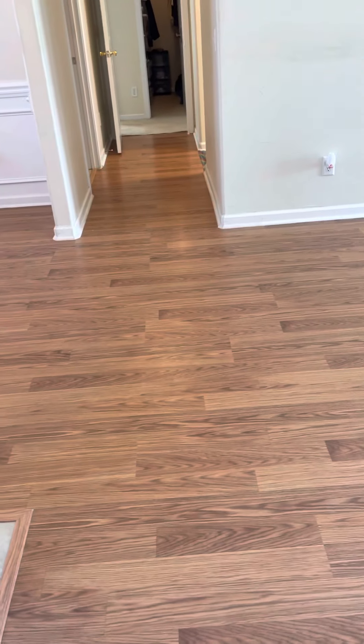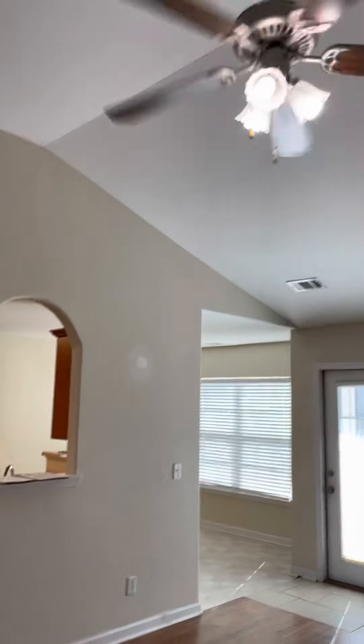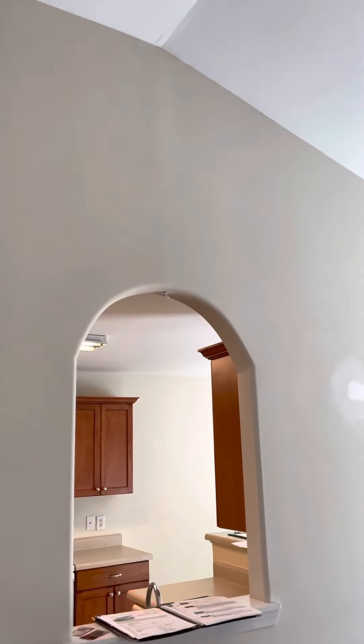Coming in, we've got this tile right here on the entryway, and then we've got these laminate floors. There is a funny smell — I can't place it. You can see that there's a seam crack right up here that needs to be patched, and it goes down the wall here.